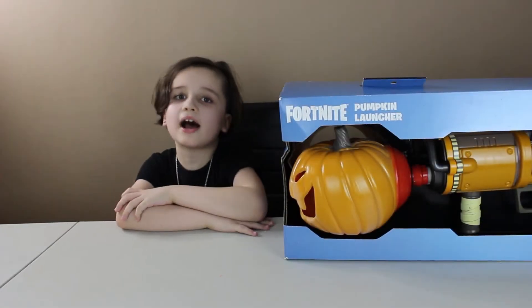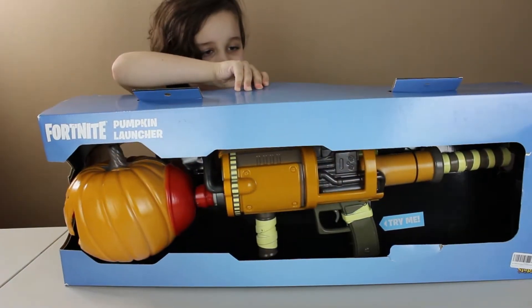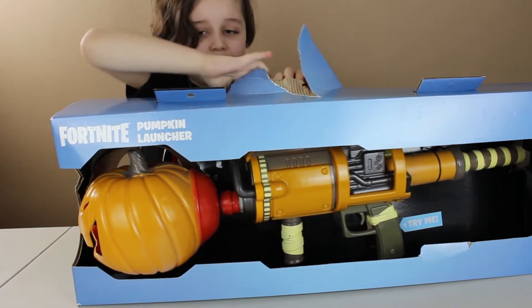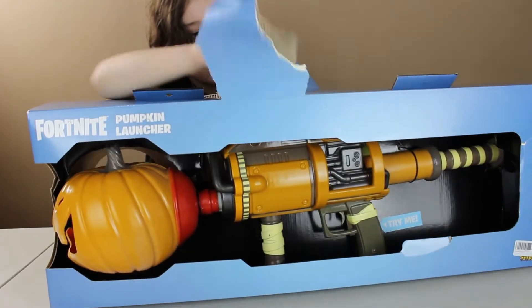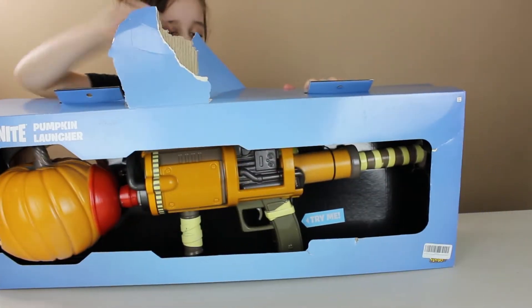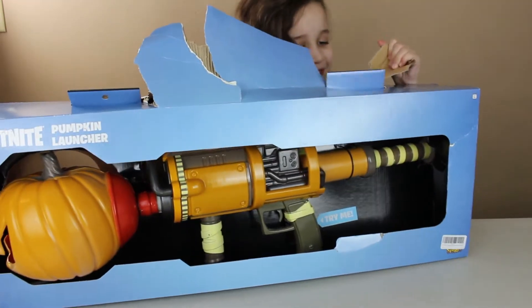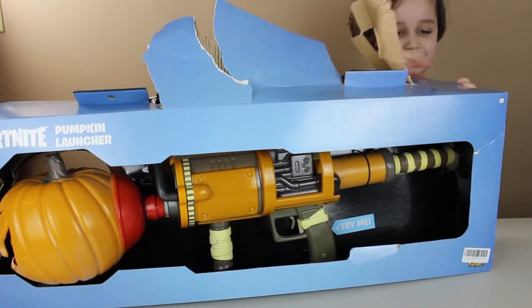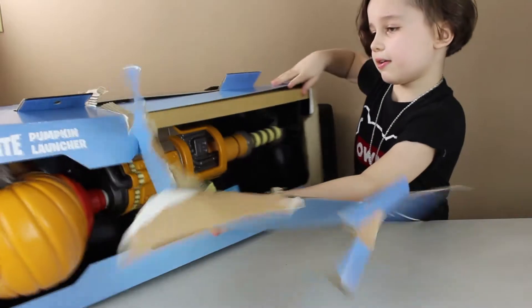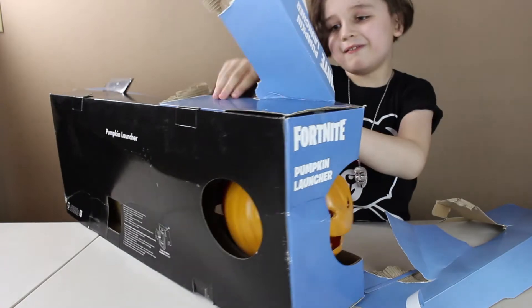Hi guys, it's Georgie and today I'm unboxing my Fortnite pumpkin launcher. I'm gonna try it out.